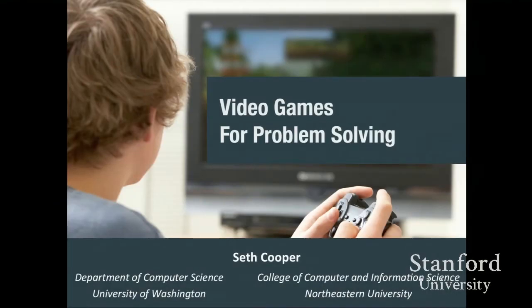I was at the University of Washington for the past many years, so pretty much all of the work I'm going to be talking about today is things I did there. I'm starting at Northeastern next year, so technically I'm on vacation right now. But I'm going to be talking about a lot of the work I've been doing and how we can use video games for problem solving.